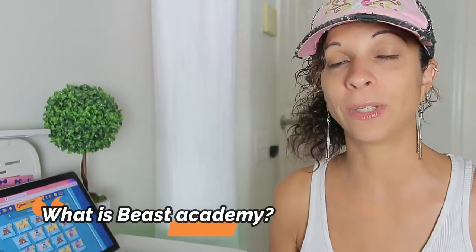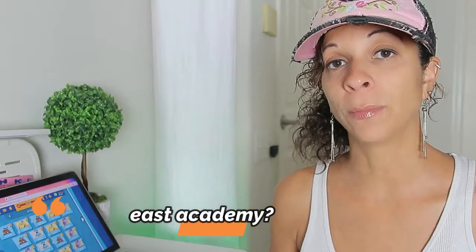First I'm going to answer the question: what is Beast Academy? Beast Academy is a math program created for gifted math students. The problems cover more logic and in-depth review on topics that are not as deeply looked at in school and in other curriculum or math programs. There are 5 levels to Beast Academy, and when your child has completed level 5, they're ready to move on to Art of Problem Solving pre-algebra.